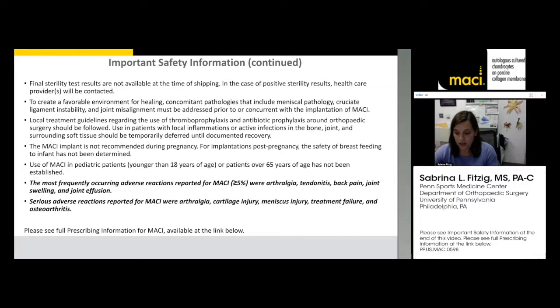With MACI, we want to create a favorable environment for implantation. Any patients that have concomitant pathology, such as meniscal deficiency, ACL tears, or other malalignment of the knee — those are things we want to correct during the time of implantation surgery.